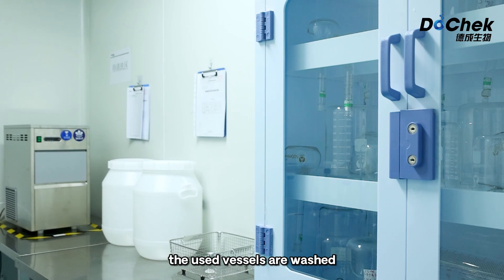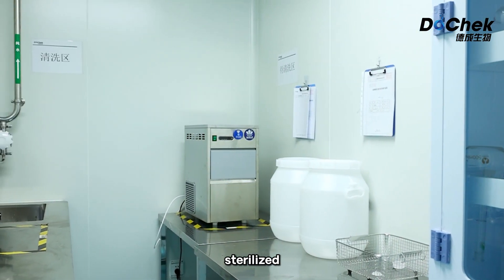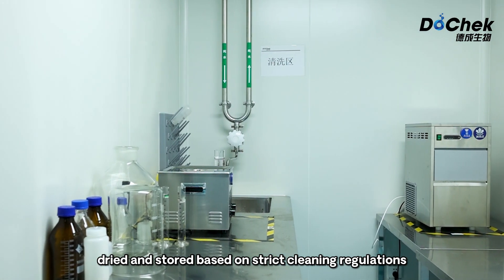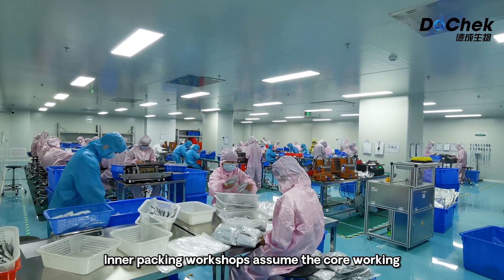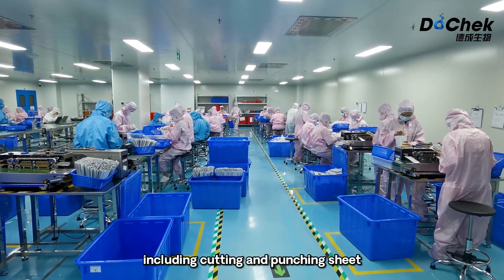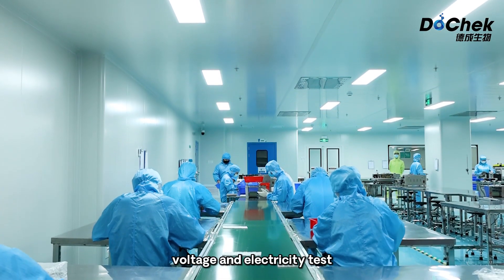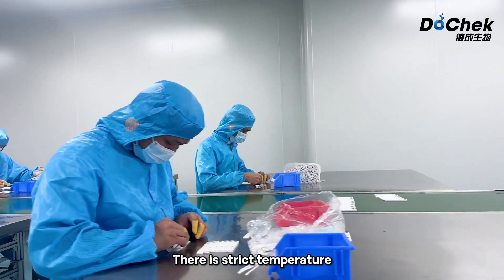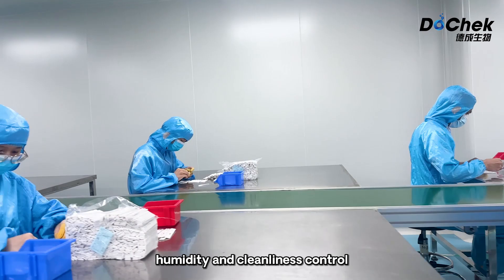In the washing room, the used vessels are washed, sterilized, dried and stored based on strict cleaning regulations. Inner packing workshops assume the core working procedures for production, including cutting and punching sheet, assembly, voltage and electricity test, inner packing and so on. There is strict temperature, humidity and cleanliness control.